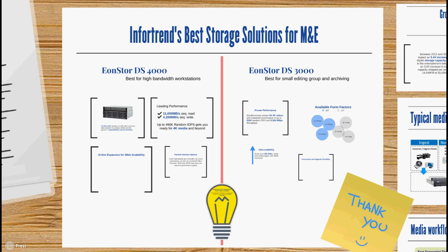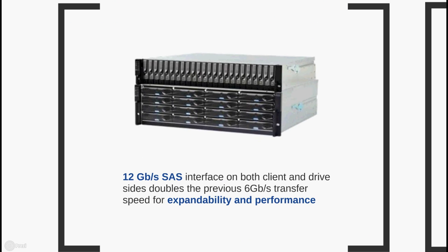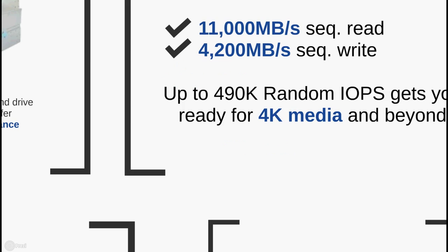Now, we touched briefly on the series before, but let's look at what they can really do as media and entertainment storage solutions. Out of our two solutions, the EonStore DS4000 series is the best choice for high bandwidth workstations. It provides 12 gigabit per second SAS interface on both client and drive-side, which doubles previous models' 6 gigabit per second transfer speed to deliver great expandability and performance. The EonStore DS4000 reaches 11,000 megabytes per second read and 4,200 megabytes per second write, as well as up to 490K random IOPS, ensuring you're ready for 4K media and beyond.